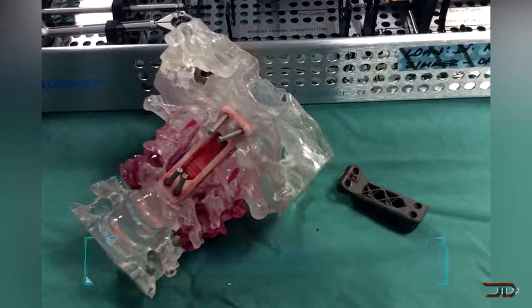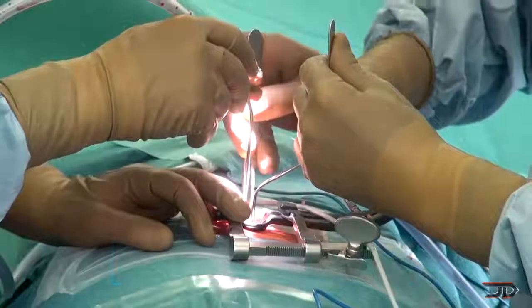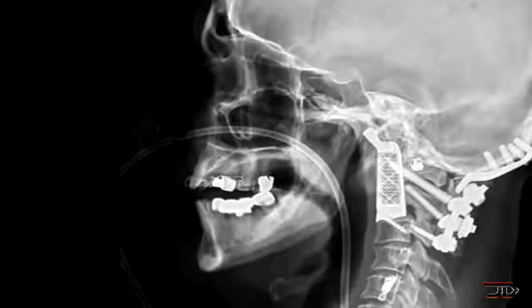At number 9, a titanium vertebrae implant. An older patient suffered from a cancer which grew on his two top vertebrae, threatening to paralyze him for the rest of his life. It would have been very difficult to replace the bone from another part of his body due to the amount of precision involved, but thanks to a perfect 3D printed replica, the patient is now fully recovering.